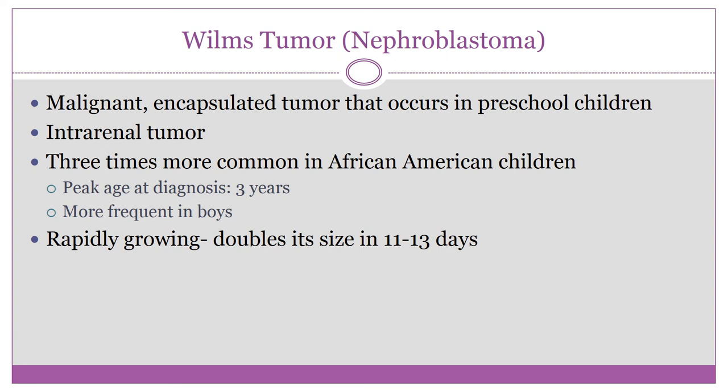Wilms tumors are firm, lobulated masses usually on one side of the abdomen. They are often discovered by the parent while bathing the child. There may be associated hypertension since the tumor is within the kidney, along with pain and hematuria. These are rapidly growing tumors — doubling in size every 11 to 13 days.